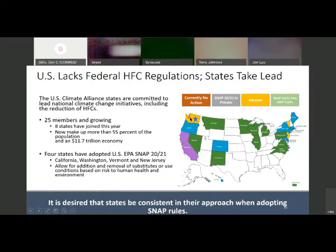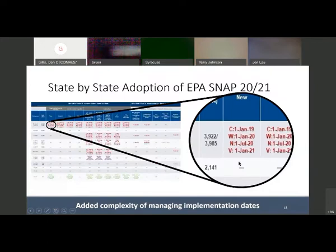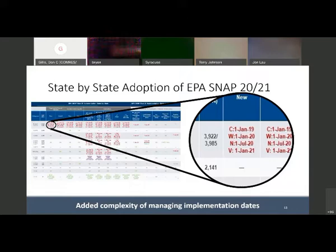Washington has just adopted or is implementing changes to building codes and fire department regulations for A2Ls — mildly flammable refrigerants — which we will see a lot of in the near future. This slide shows a state-by-state adoption of the EPA SNAP rule 2021. When I first started almost three years ago this was already in play, and I don't know how many times we've changed this slide. Stay tuned — they pushed what should have been December back to July, and that's subject to change given COVID-19.